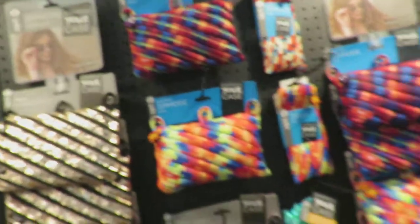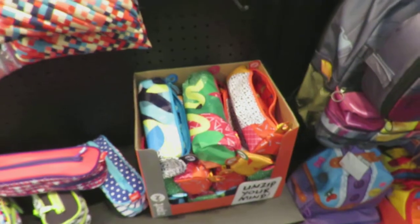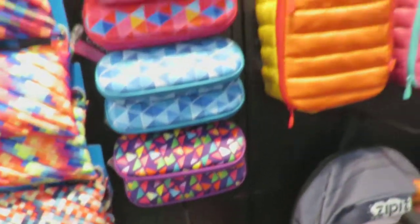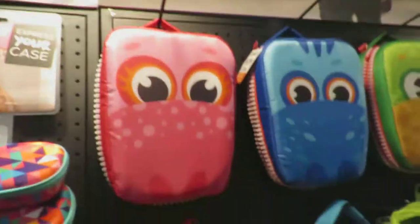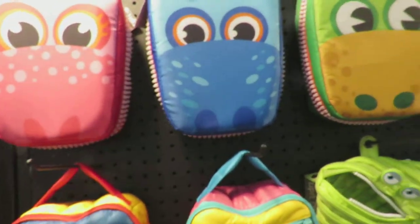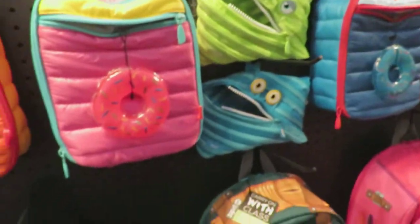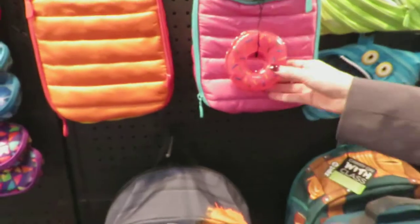These are great also for makeup, for skates, and everything's really great for travel — not just back to school. We have these guys, which are brand new products showcasing here at the show. They'll be out this July. I like that design — this is an ice pack little donut.